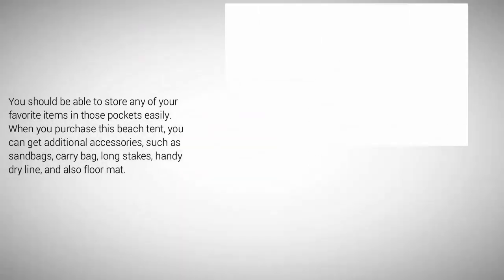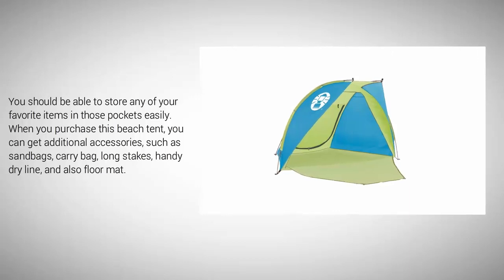You should be able to store any of your favorite items in those pockets easily. When you purchase this beach tent, you can get additional accessories such as sandbags, a carry bag, long stakes, a handy dry line, and also a floor mat.